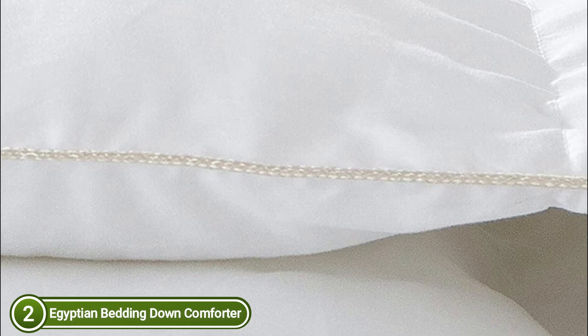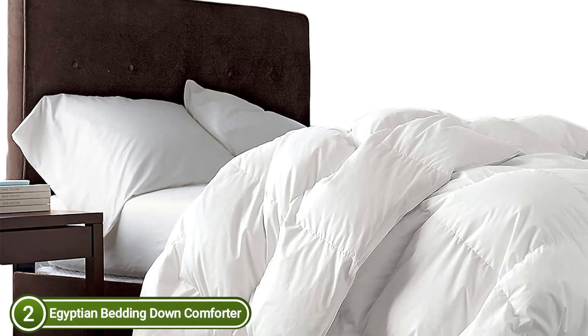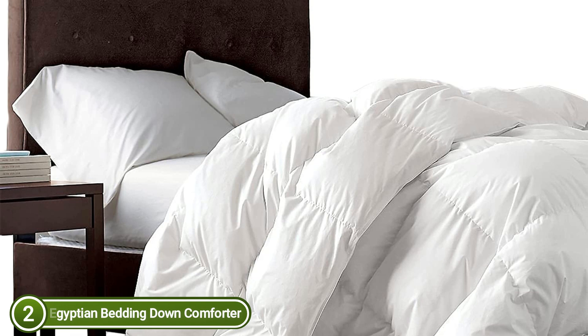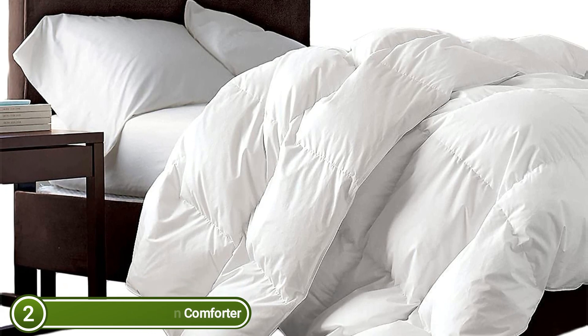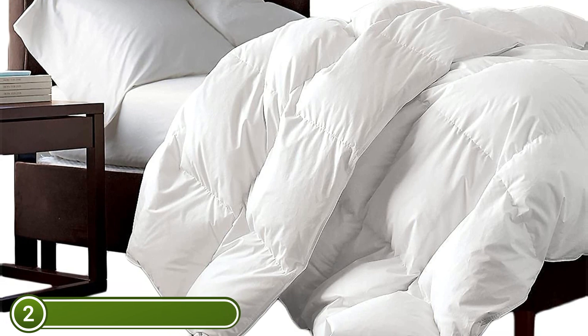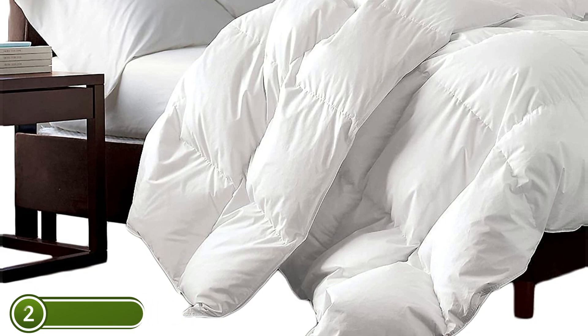Superior double-needle stitch design, elegant rope piping, and top-quality down-proof 100% Egyptian cotton fabric stop leakage. The comforter is certified through the Responsible Down Standard and DownPass, assuring a clean, odorless, soundless, and skin-friendly comforter. It has been designed with eight corner loops that secure the cover to the duvet and prevent the comforter from shifting.